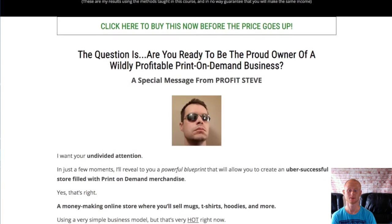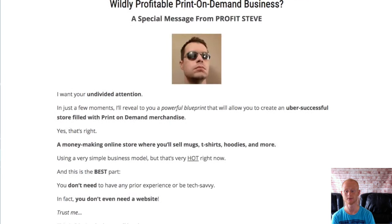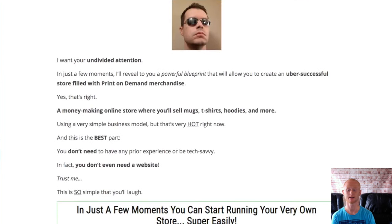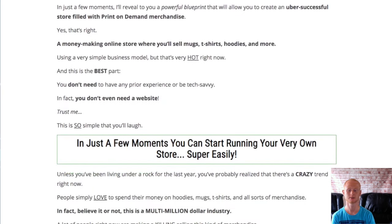Module 2 shows you how to set up your profit base so that you'll be able to keep on making profits over and over again. This module will get you started fast and well on the way to selling your print-on-demand merchandise.